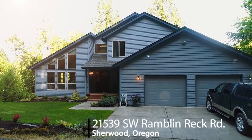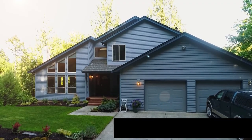Tranquility, privacy, and views are all yours from this country home in the Sherwood Forest.